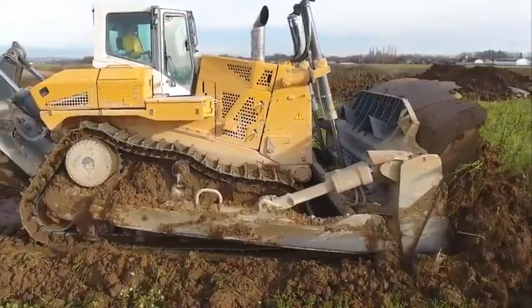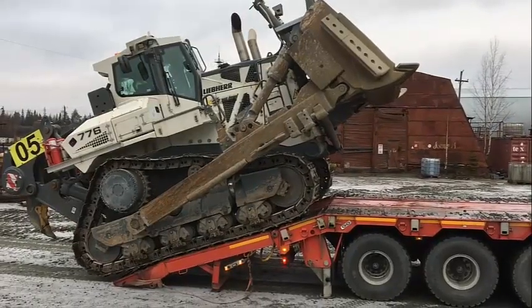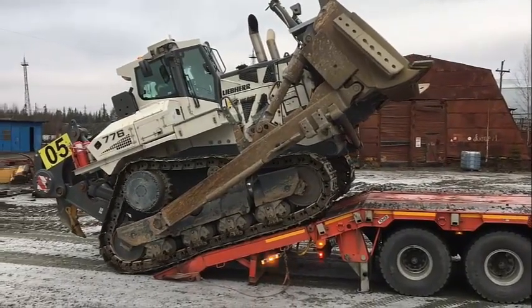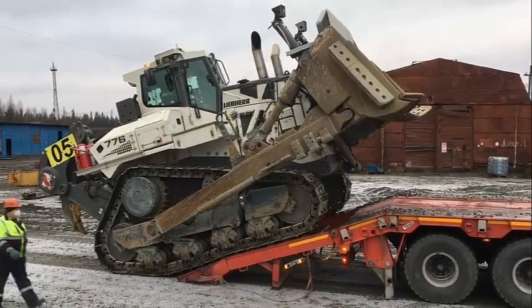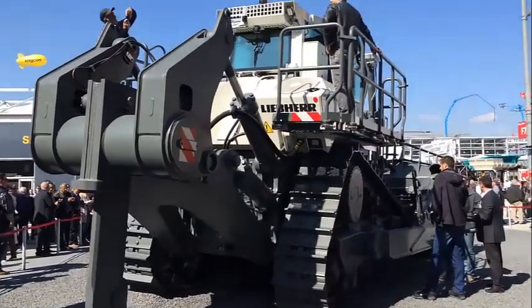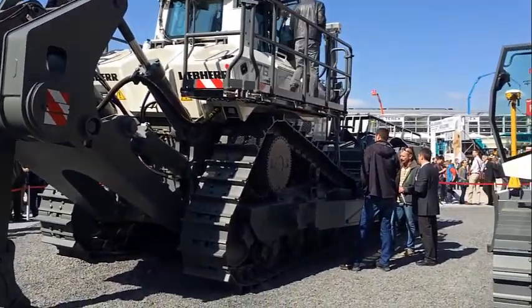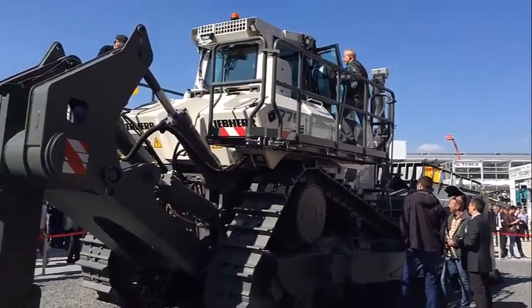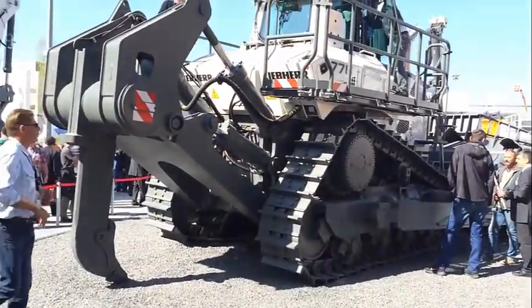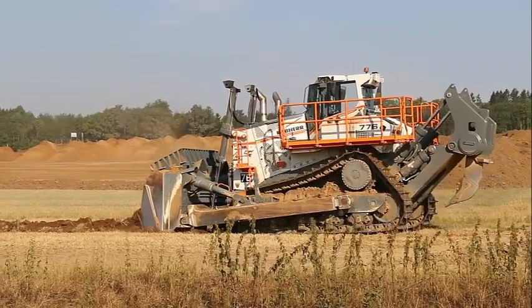One of the most impressive features of the Leap Air PR776 is its blade. This bulldozer has a massive blade that measures up to 16 feet in width and 7.5 feet in height. This blade is designed to handle the toughest of jobs, from pushing large boulders to grading large areas of land. It's also highly durable, thanks to its robust design and high-quality materials.